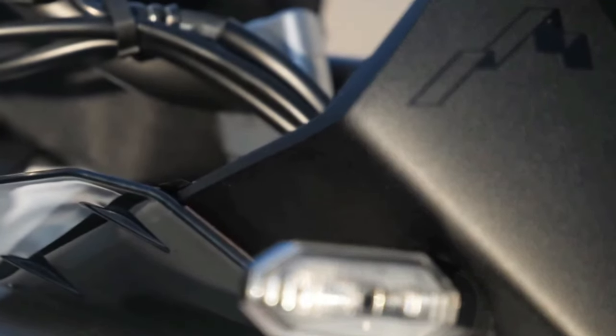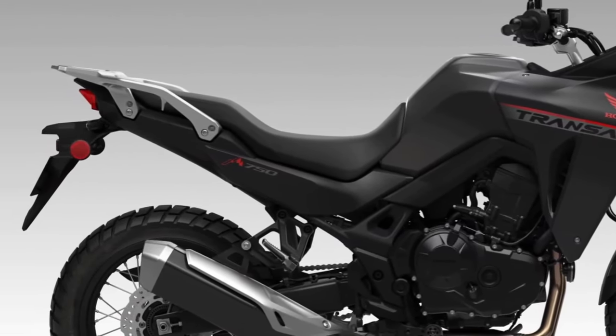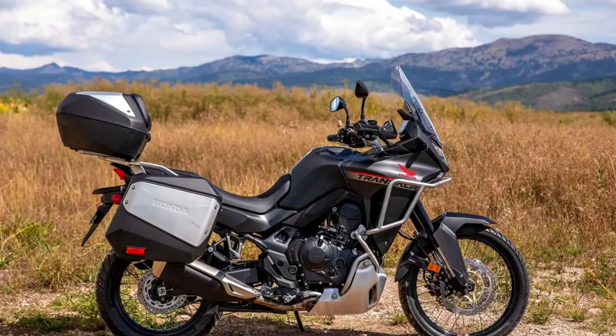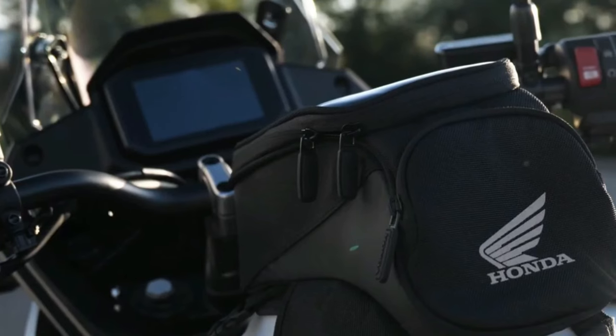2024 Honda Transalp is coming to America. The California Air Resources Board has issued an executive order for the Honda XL750 Transalp, certifying the mid-sized adventure tourer for the 2024 model year.